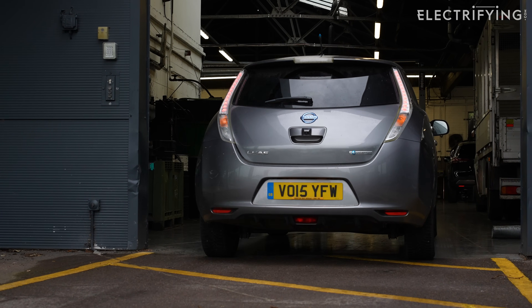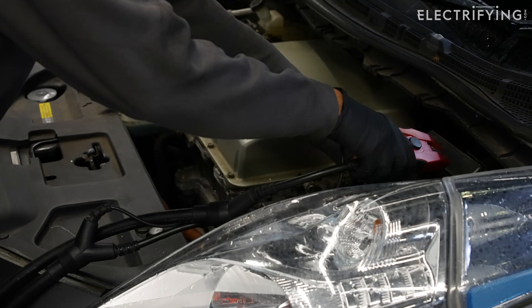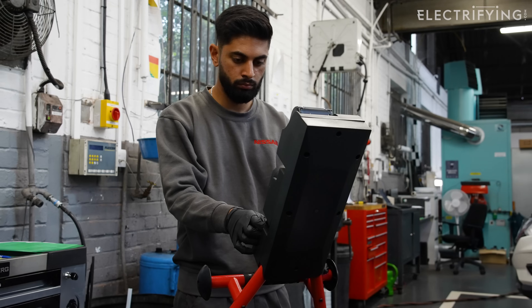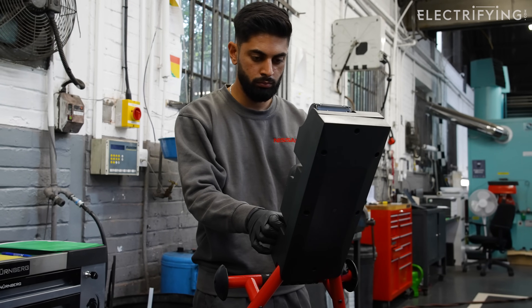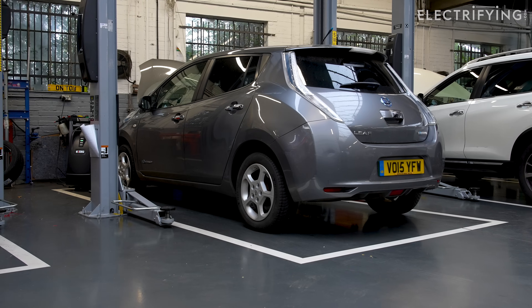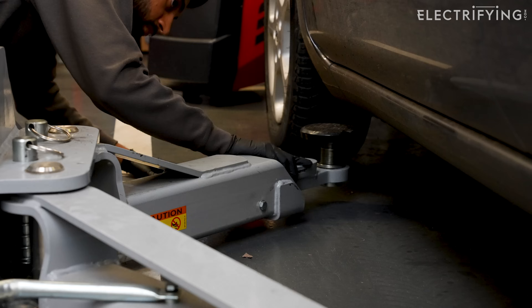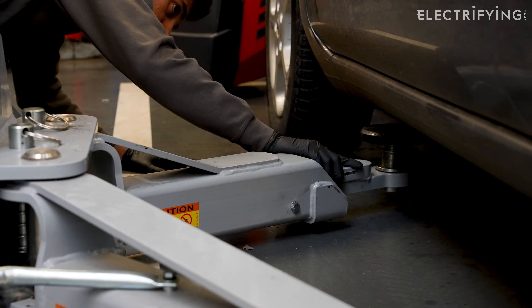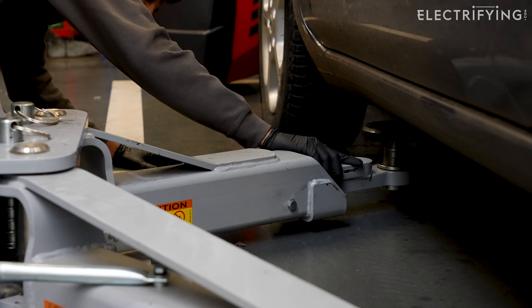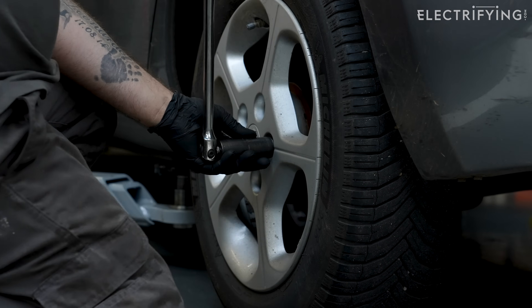So we thought we would follow the process to show you exactly what servicing an electric car entails. On the LEAF and most cars, your services will vary from year to year. You'll need one every 12 months or 18,000 miles, whichever comes first. The first checkup will be a smaller, cheaper, less complicated checkover called a minor service. Then the year after, you will need a major service, which involves changing the brake fluid and swapping the cabin pollen filter, plus a few other checks too, so it is a bit more expensive. This year, we only need a minor service.